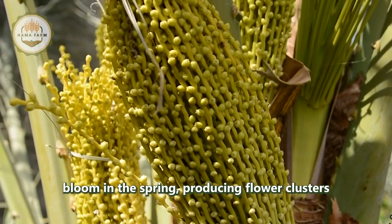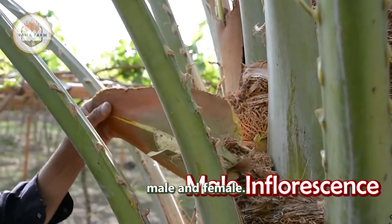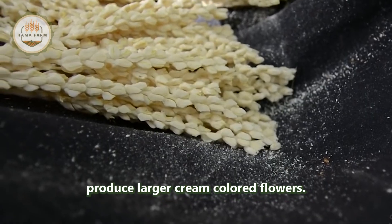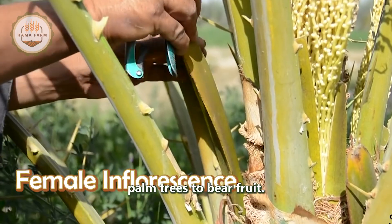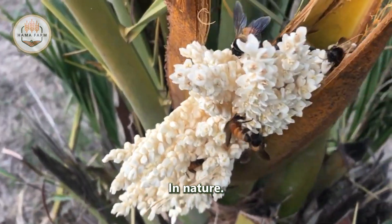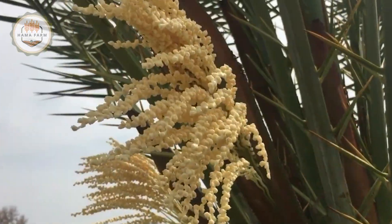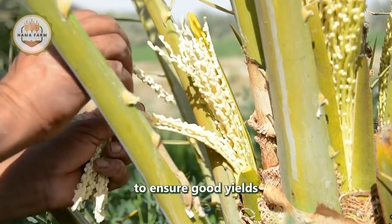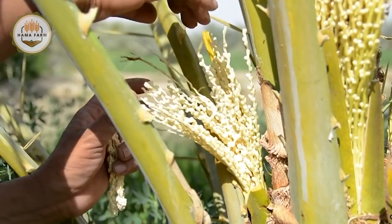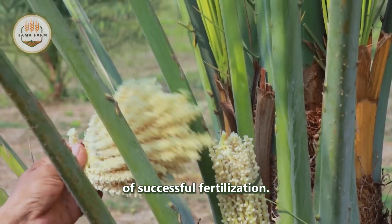Date palm trees typically bloom in the spring, producing flower clusters called inflorescences from the leaf axils. There are two types of date palm trees: male and female. Male trees produce small white fragrant flowers, while female trees produce larger cream-colored flowers. Pollination is a crucial step for date palm trees to bear fruit. In nature, wind primarily transfers pollen from male to female flowers. However, to ensure good yields and a bountiful harvest, farmers often perform hand pollination. They collect pollen from male flowers and carefully dust it onto female flowers, increasing the chances of successful fertilization.